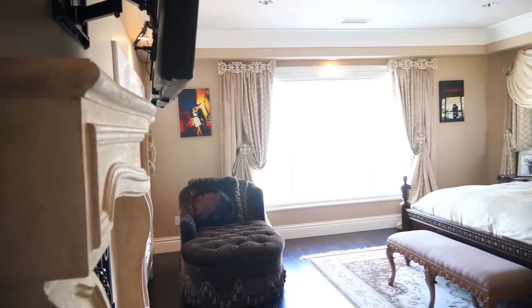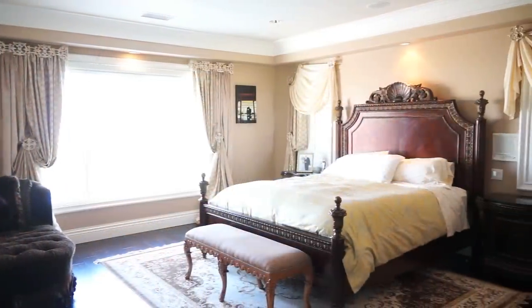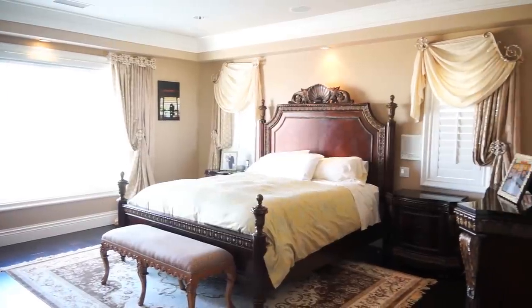Now that we put it all together, the room turned into a master suite with a beautiful view from the top of the hill, and our clients can sleep like royalty.